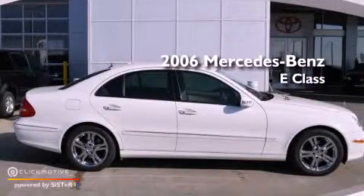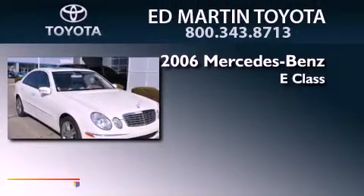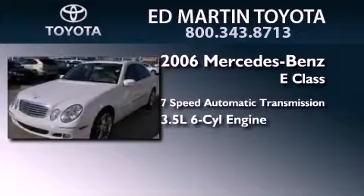This is a 2006 Mercedes-Benz E-Class. This car has a 7-speed automatic transmission and a 3.5-liter V6.